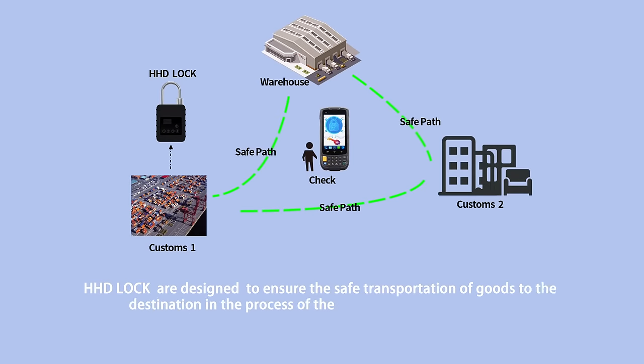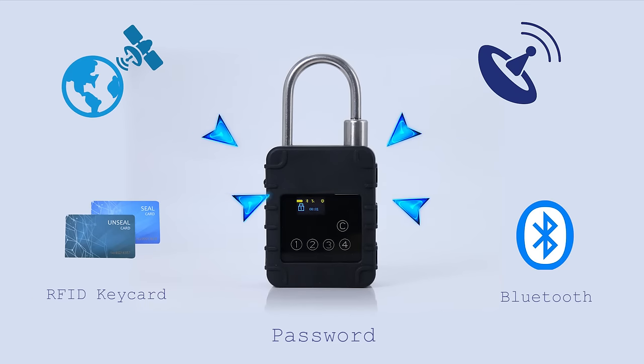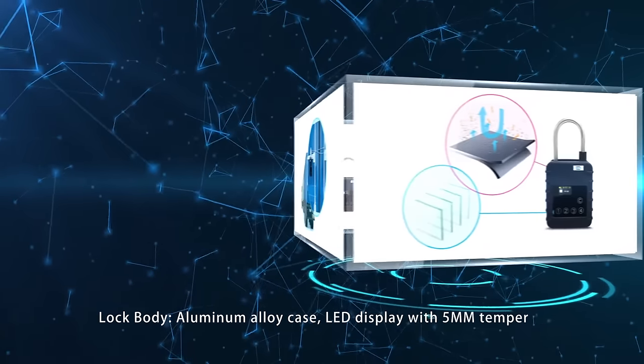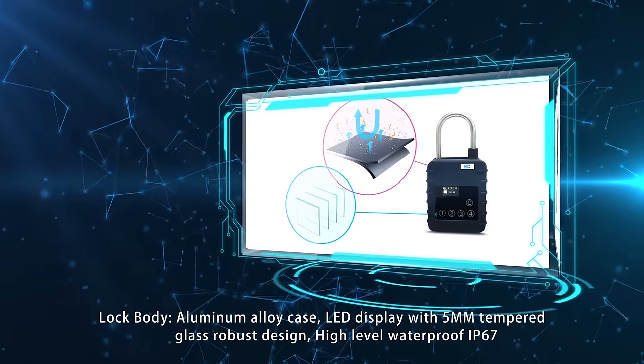HHD locks are designed to ensure the safe transportation of goods to their destinations during logistics. Features include real-time tracking, intelligent e-lock with GPS positioning, GPS communication, RFID and Bluetooth, aluminum alloy casing, LED display, tempered glass panel, and keyless design.